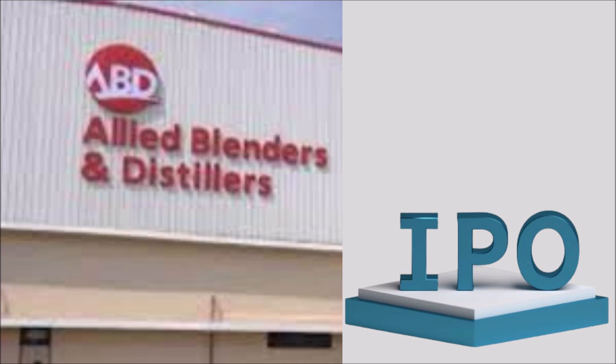Allied Blenders IPO opens for subscription on June 25, 2024 and closes on June 27, 2024. The allotment for the Allied Blenders IPO is expected to be finalized on Friday, June 28, 2024.